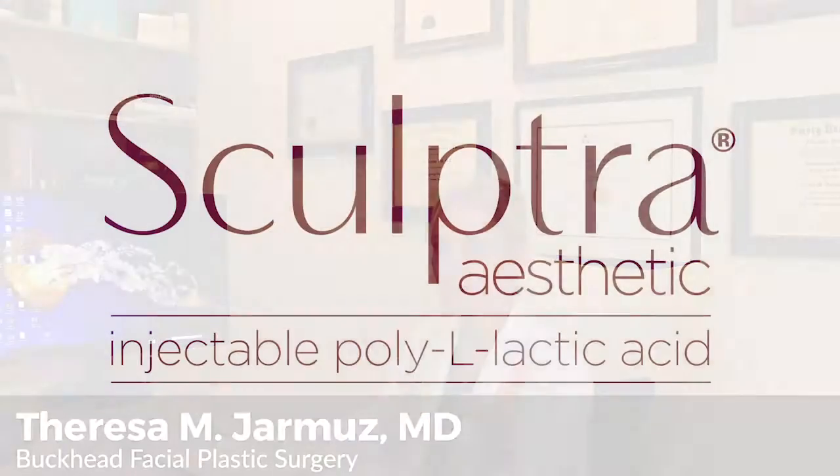First, Dr. Jarmaz is going to tell us all about my go-to injectable, Sculptra.